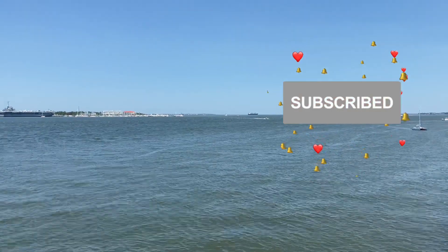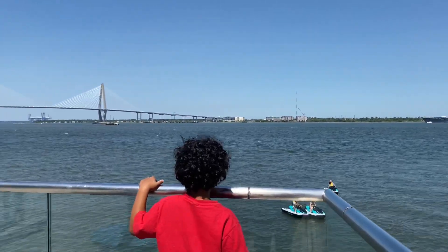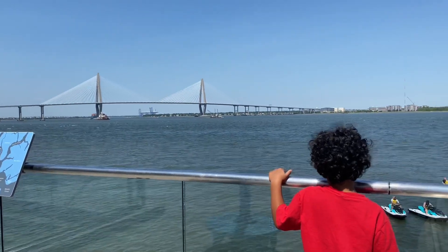So this is the view from the aquarium. It's beautiful. It's very relaxing; we really enjoy it.